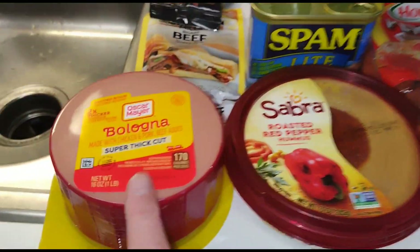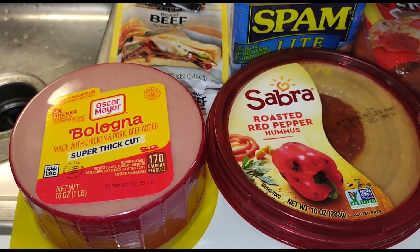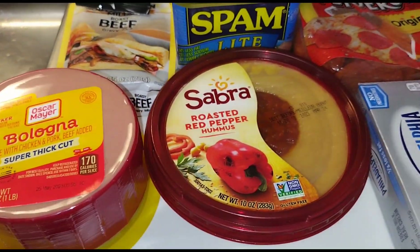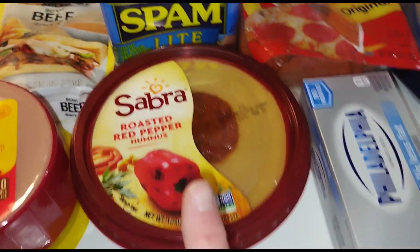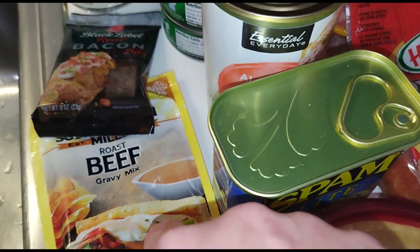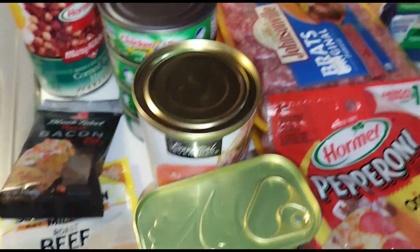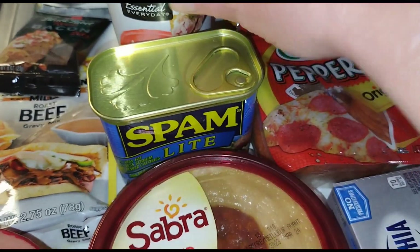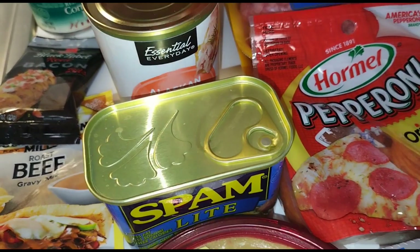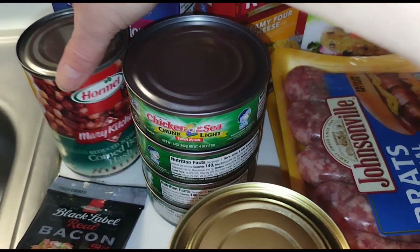We got some bologna — Gary likes fried bologna sandwiches. I'll split this up, freeze it, and pull out whatever he wants. I got some Sabra hummus, some roast beef gravy, and bacon bits because we're going to be making turkey salad sandwiches tonight. We also got some light Spam and four cans of pink salmon and tuna.